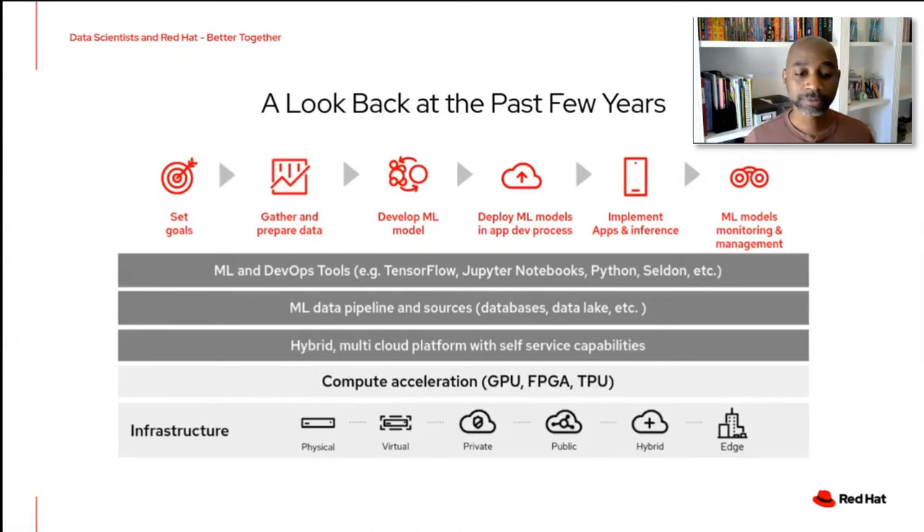On top of all that core infrastructure, we started looking at where we needed to work with open source AI communities and our partners to provide the rest of the story. A typical AI/ML initiative starts with setting goals and preparing data, all the way through developing and training the model, deploying it as a service, and getting value back. To do that, we brought in a number of tools and technologies — tools like TensorFlow, Jupyter Notebooks, Spark, Python, and all our partner technologies — to allow data scientists to solve their challenging problems.